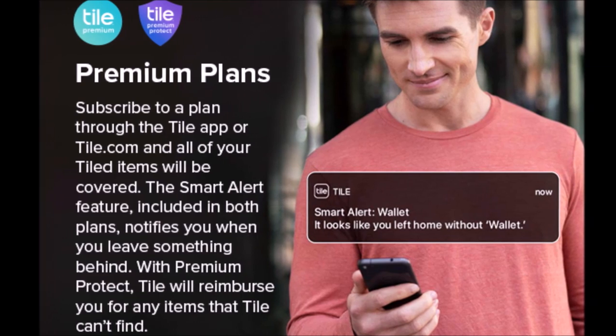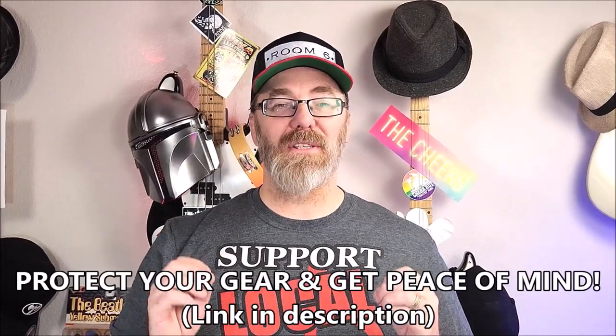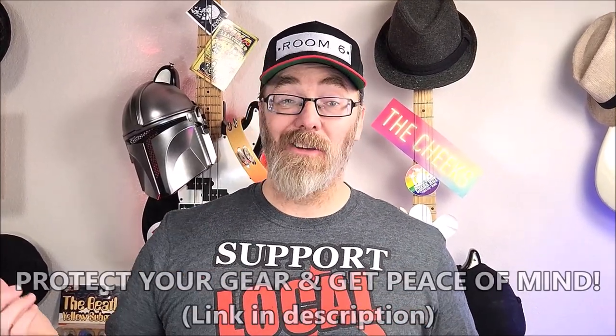Anonymously, of course. And with the Premium Protect plan, Tile will even reimburse you if something can't be found. Just for watching this video, and for being part of Room 6, and for a limited time only, you can use my affiliate link down in the description to get peace of mind and save some cash. Plus, you'll be helping out the channel. Thanks to Tile for being a sponsor, and let's get back to the show.